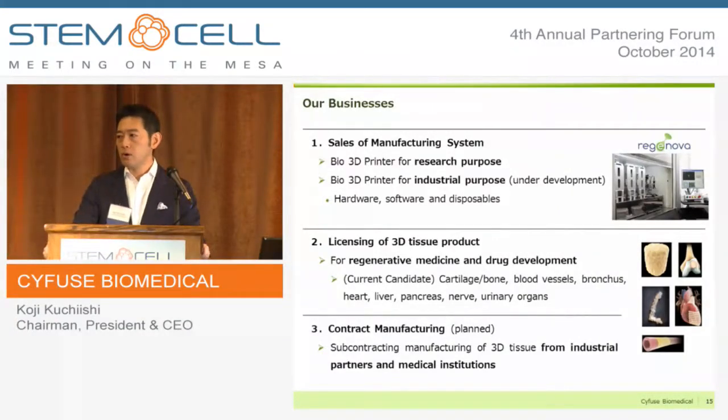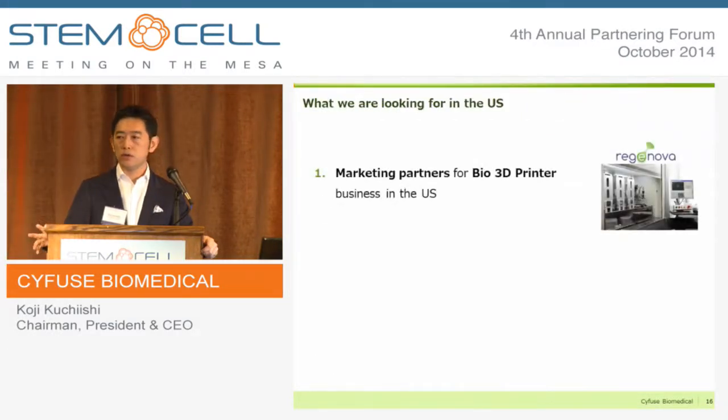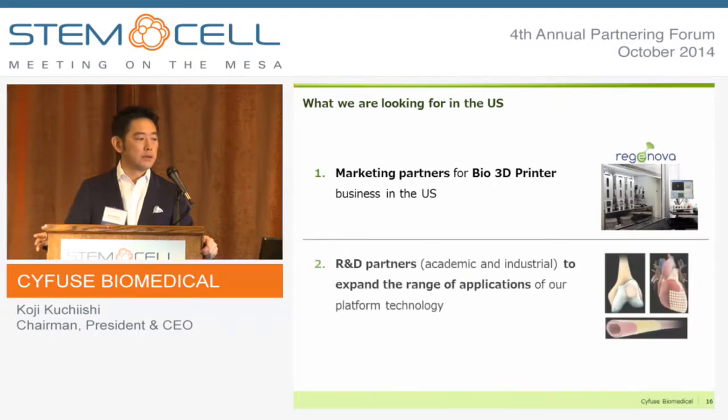In the future, we are going to start contract manufacturing of 3D tissue. What we are looking for in the US at this stage is marketing partners for the bio-3D printer business, and R&D partners to further expand the applications. Our system is very versatile for various types of tissues, and we strongly believe it can be a very good platform for regenerative medicine research.